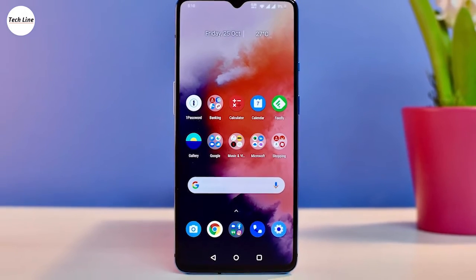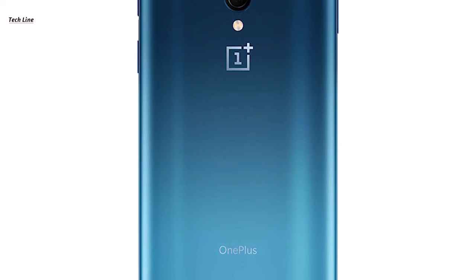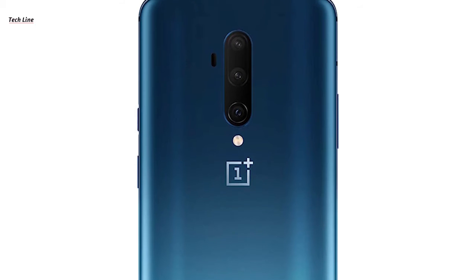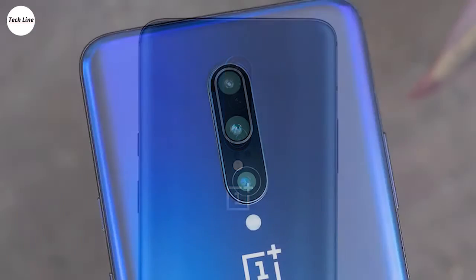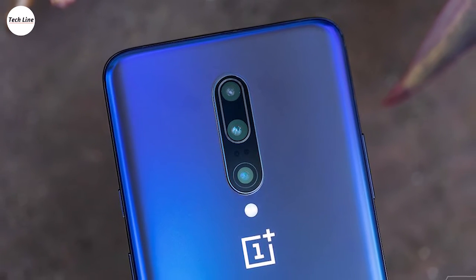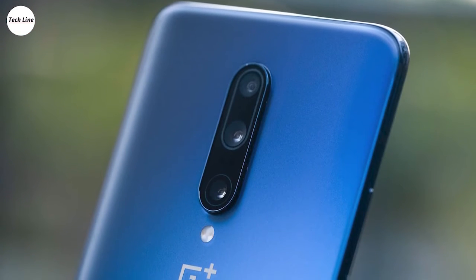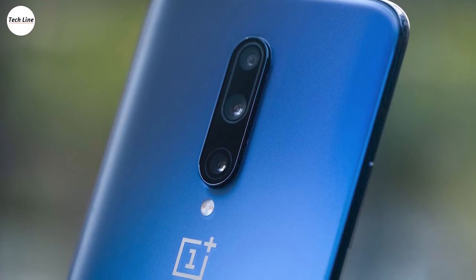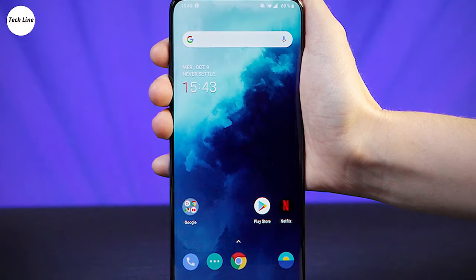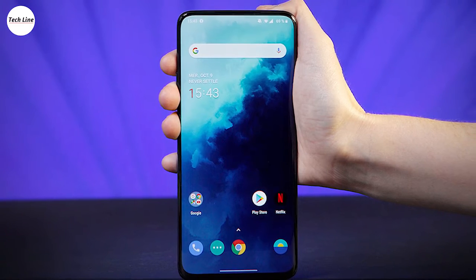If there has been a key weakness in OnePlus handsets of years gone by, it's been the camera, but the phone maker has caught up here too — the OnePlus 7T Pro takes excellent photos in almost every lighting situation. You don't need to worry about the triple lens 48MP plus 16MP plus 8MP rear camera letting you down at all. The OnePlus 7T Pro boasts a Snapdragon 855 Plus processor, 8GB of RAM, and 256GB of internal storage, though there's no memory card slot for expanding that.